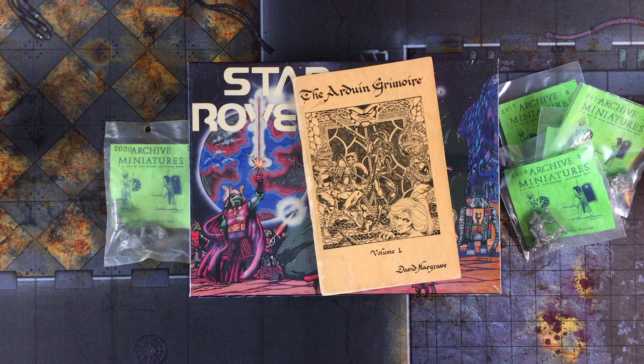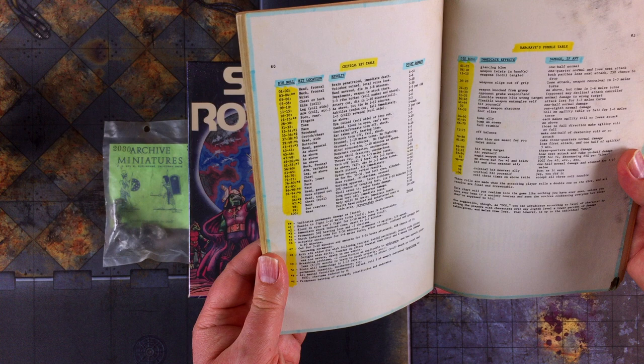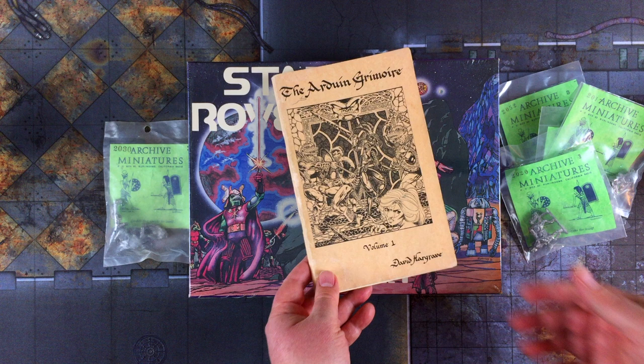Ardune wasn't D&D, but it was more or less compatible with it. If you wanted to turn the intensity up to 11, Ardune offered even more dangerous monsters, overpowered magic items, deadlier traps, and the legendary critical hit chart. There is the critical hit and fumble chart. My favorite entry was: if you roll 95, your guts are ripped out and there's a 20% chance of tangling your feet. As preteen boys, we felt that was hysterical.